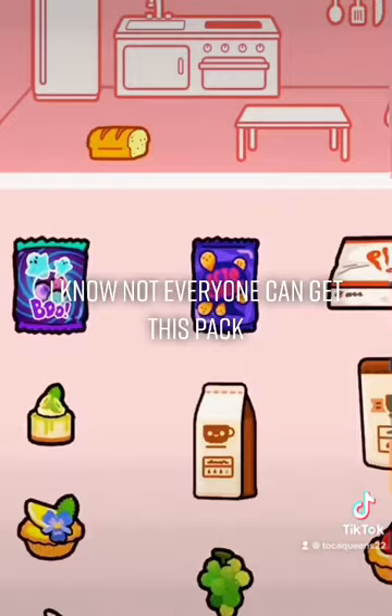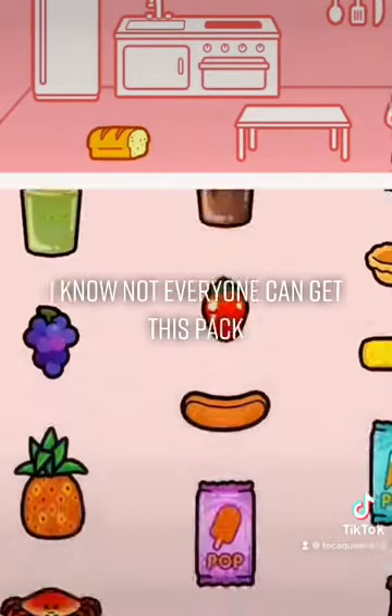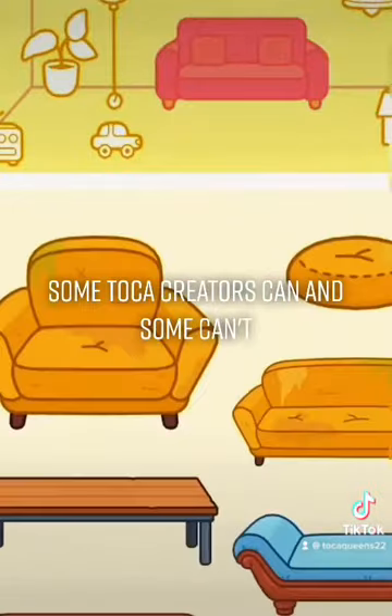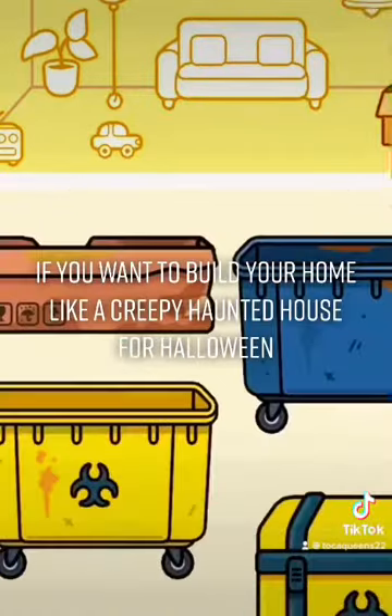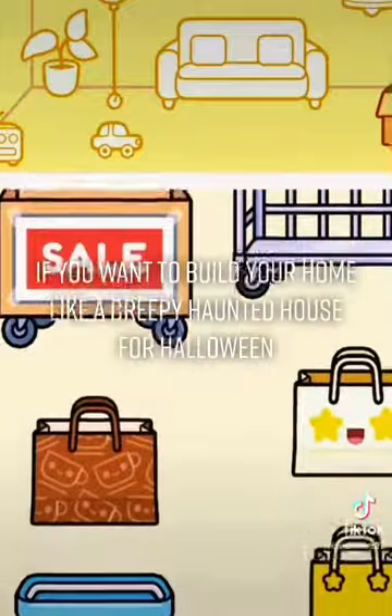I know not everyone can get this pack — some Toka creators can and some can't — but I do recommend this if you want to build your home like a creepy haunted house for Halloween.